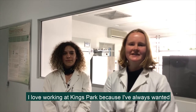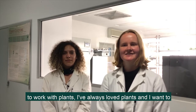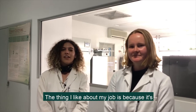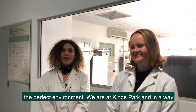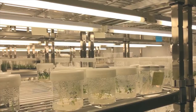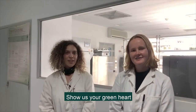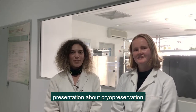I love working at Kings Park because I've always wanted to work with plants. I've wanted to do something that's going to help our natural environment. The thing I like about my job is because it's the perfect environment — we are in Kings Park and in a way I think we're changing the world towards better things. Show us your green heart and come and join us at the Kings Park Festival to hear more in our presentation about cryopreservation.